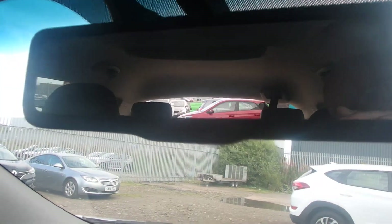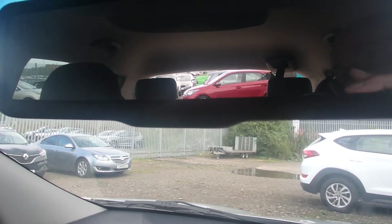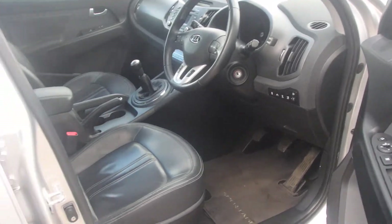The rear view mirror also features the reversing camera, which would be on the left hand side of the wing mirror. If there are any more details you'd like to know about this car, please don't hesitate to contact us at Phoenix Kia Levin. Thank you very much.